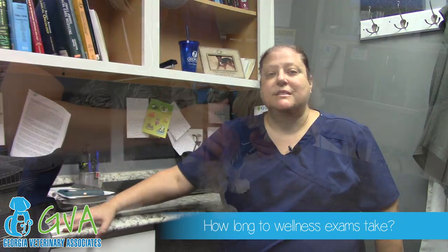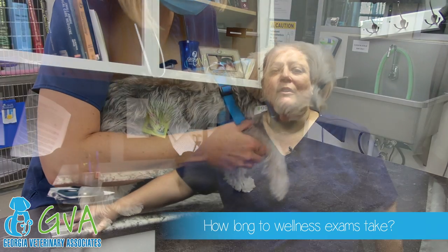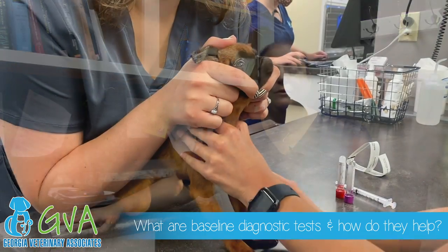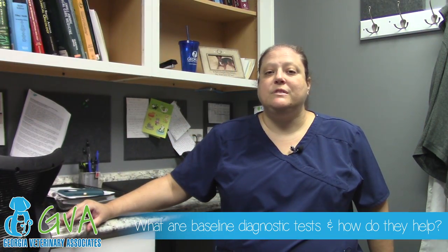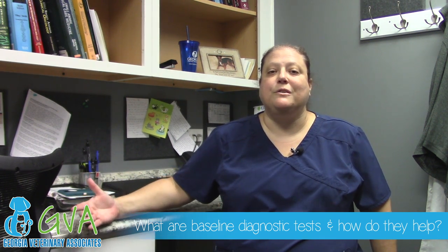A wellness exam can take anywhere from 15 to 30 minutes. It's a combination of getting the exam done and discussing the findings. Baseline diagnostic tests for a wellness exam typically include a baseline lab work blood sample and potentially a urine sample to use as reference as your pet ages to have a pattern to follow.